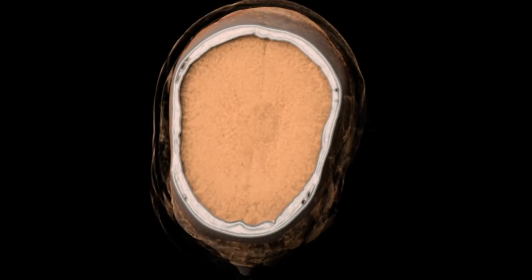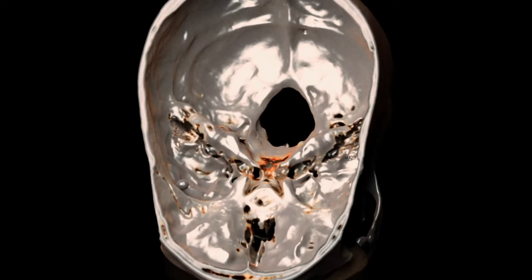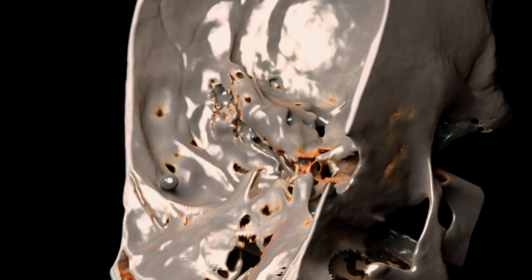there isn't any acute internal bleeding or fluid collection on the brain, or major loss of brain tissue. This patient is lucky — he survived.